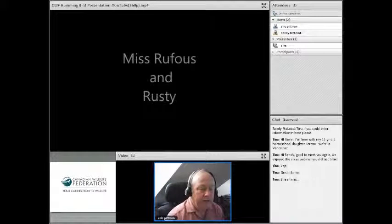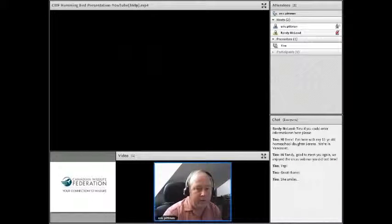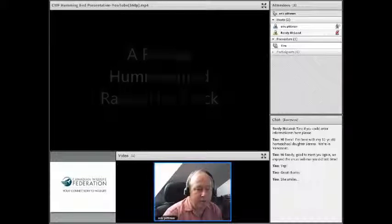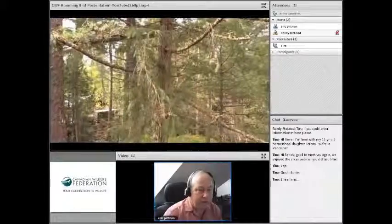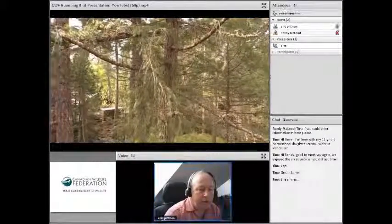Thank you very much, Randy. Hi, Tina and Serena. Today we're going to be talking about Miss Rufous and Rusty. Miss Rufous, as you may have guessed, is a rufous hummingbird. They're the migratory hummingbird that comes from Mexico to British Columbia in the springtime. They usually arrive here around the end of February or mid-March.